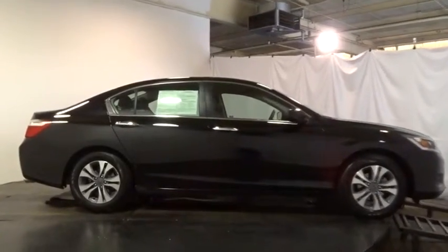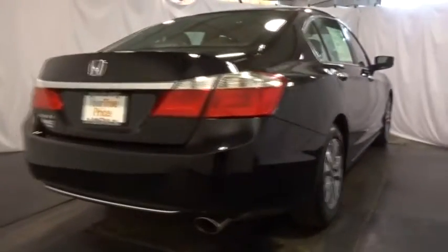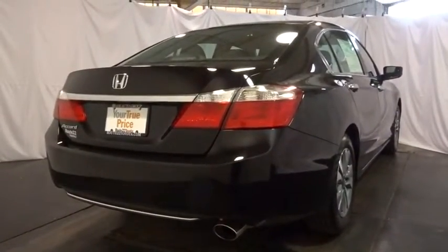Day-night rear view mirror, cloth seat trim, perimeter alarm, engine immobilizer, power rear window sunshade, low tire pressure warning, four-piece floor mat set.